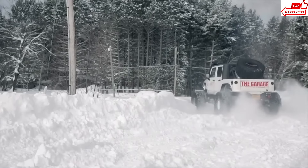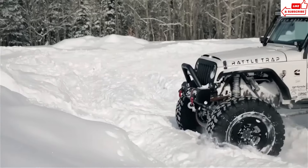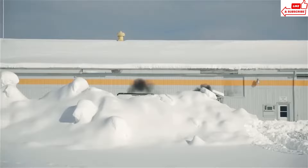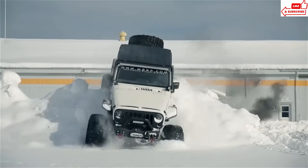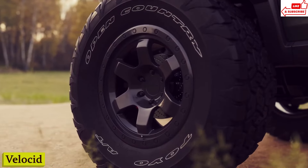I've owned a bunch of Jeeps, but there's something special about the Rattletrap. It's got character, you know? It's like driving a piece of history, but with all the modern upgrades you could ask for.